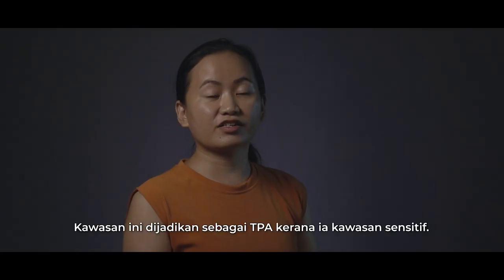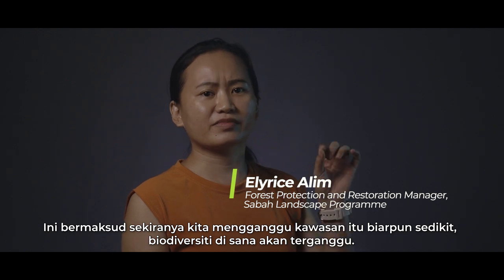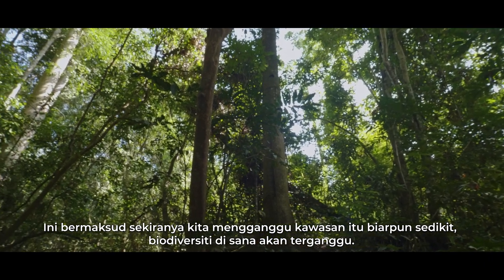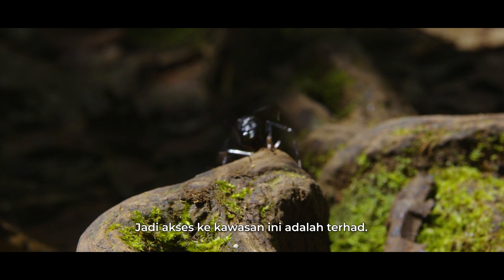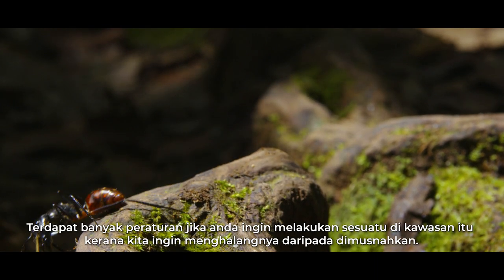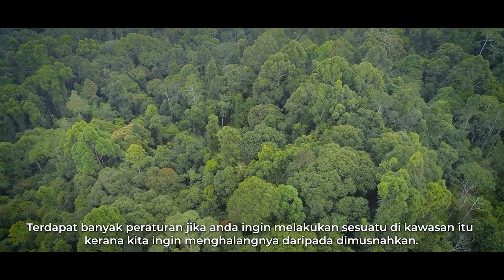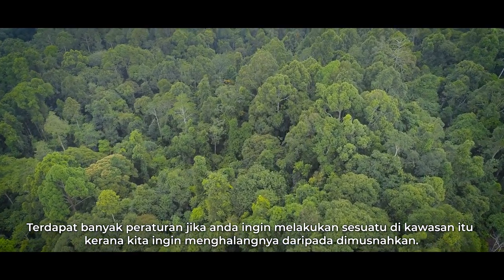Areas are turned into totally protected areas because they are sensitive. It means that even if we disrupt a little thing in that area, other species or the biodiversity there might be disrupted. So access is limited and there are a lot of rules if you want to do something in that area, because we want to prevent it from being destroyed.